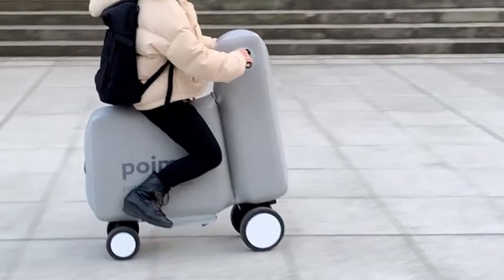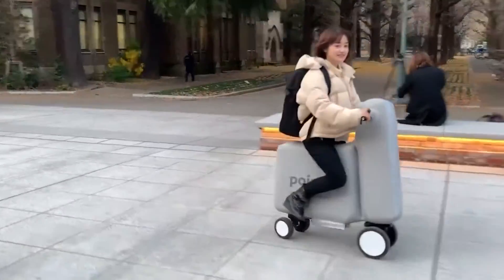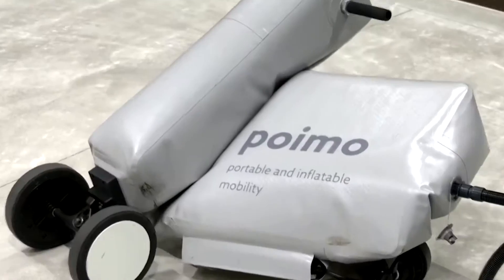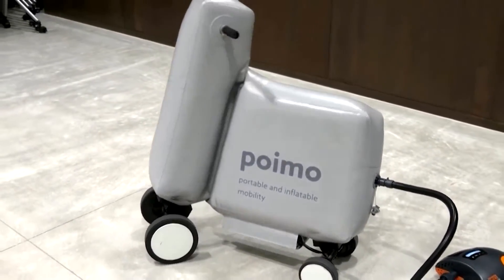A small in-wheel motor gets this scooter up and running. Add all the pieces up and this scooter prototype weighs approximately 17 pounds. The scooter reportedly inflates in just over a minute when using a hand-operated pump.